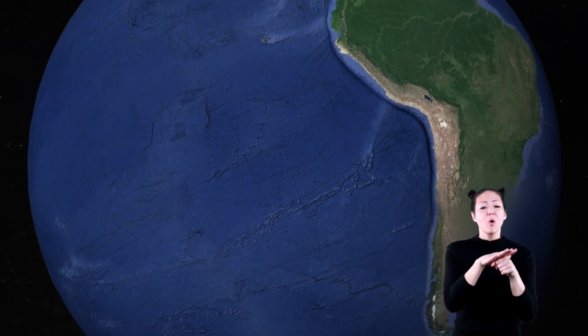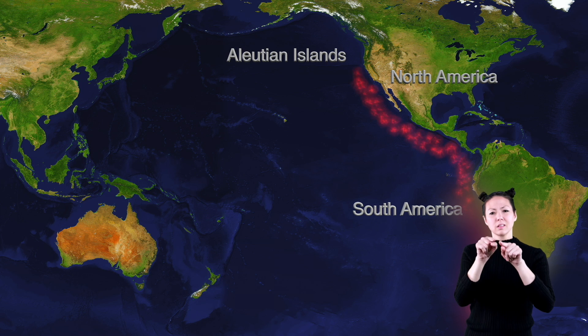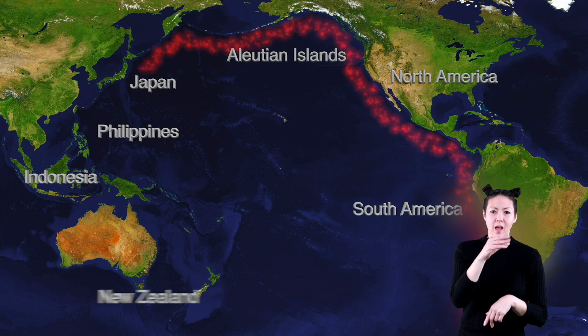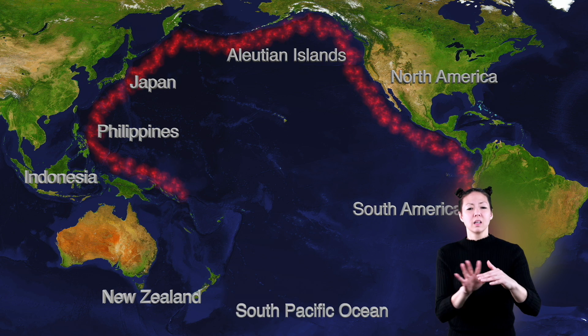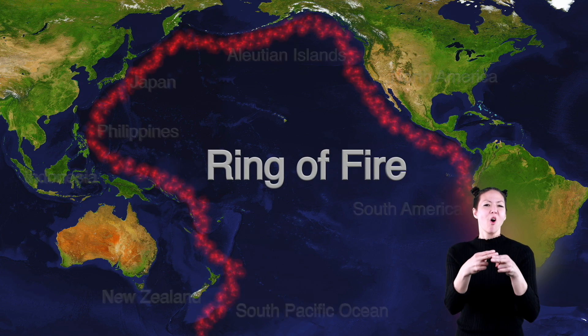Many volcanoes are located along the Pacific Rim, an area that reaches along South and North America, along the Aleutian Islands of Alaska, down the islands of Japan and the Philippines, Indonesia, New Zealand, and the South Pacific. This path in the Pacific Ocean is known as the Ring of Fire.